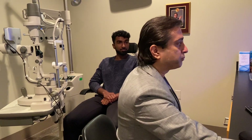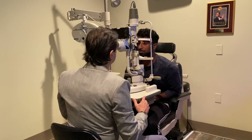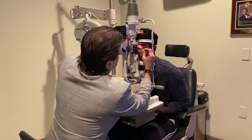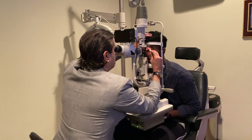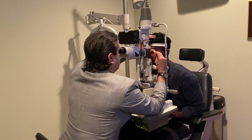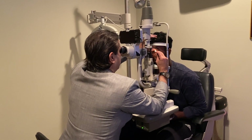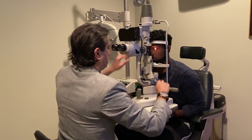And then we are going to express this. Chin over there. This is where you start. Any pain at all? No. All done.